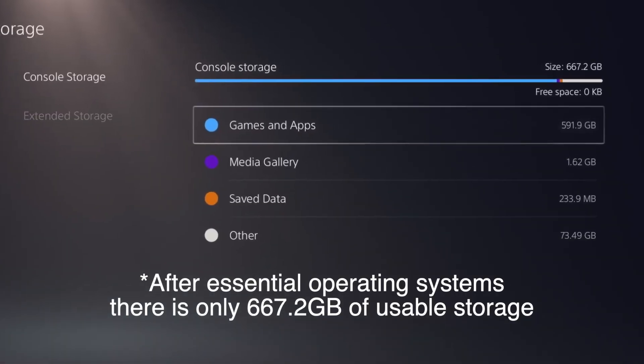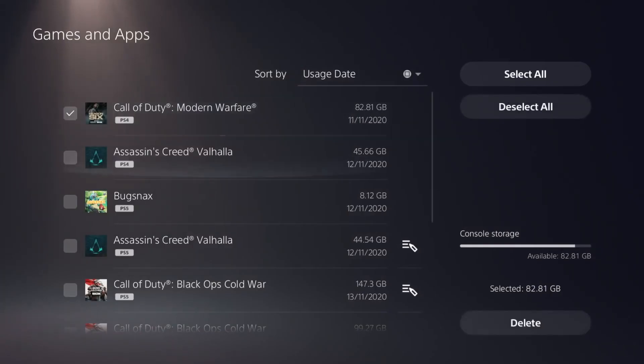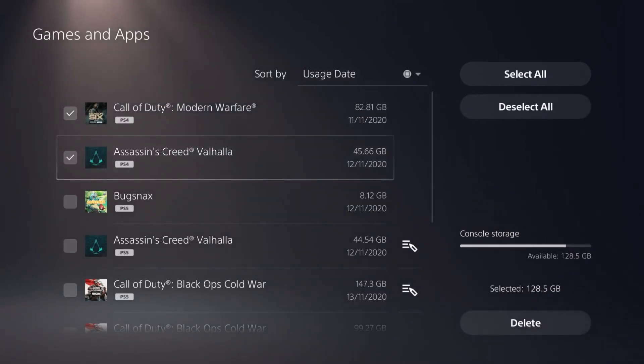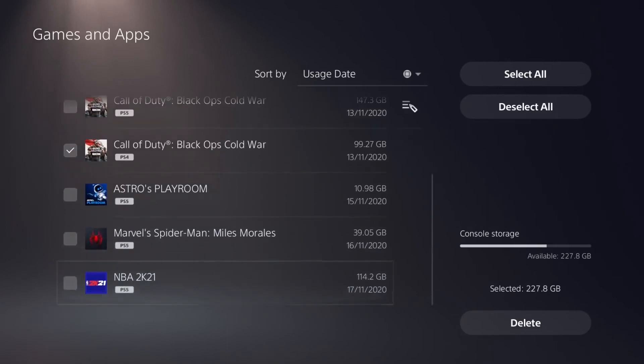So let's talk about how we can fix this problem. The PS5 has only 825 gigs of internal hard drive, which means when you have a game like Call of Duty — which needs hundreds of gigs to play and keep updating — it limits you to the games you can have at one time on your PS5. So there are two fixes to this problem.